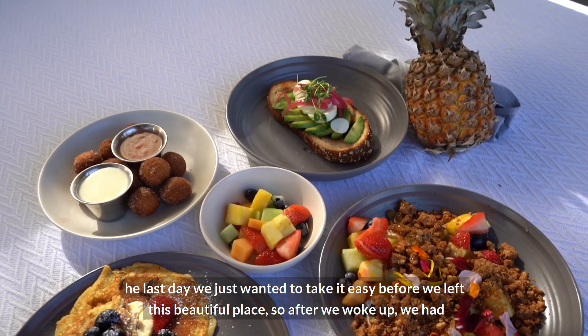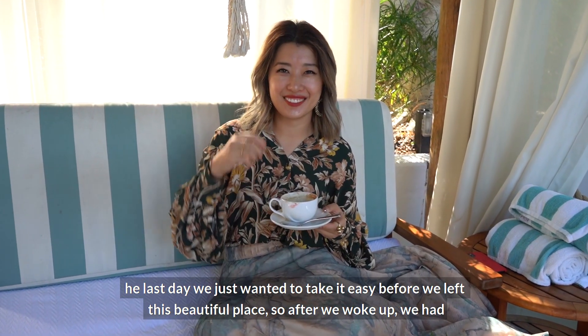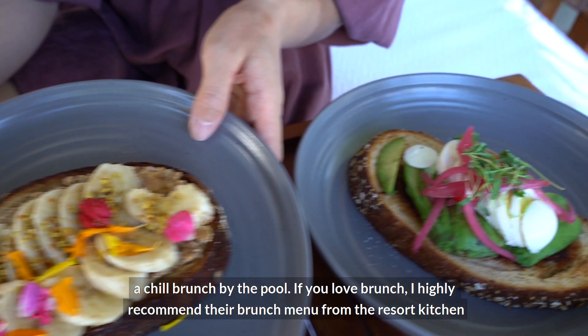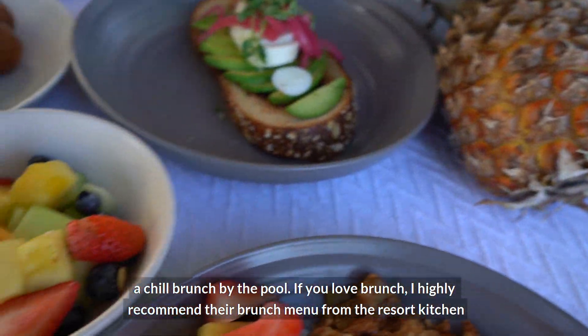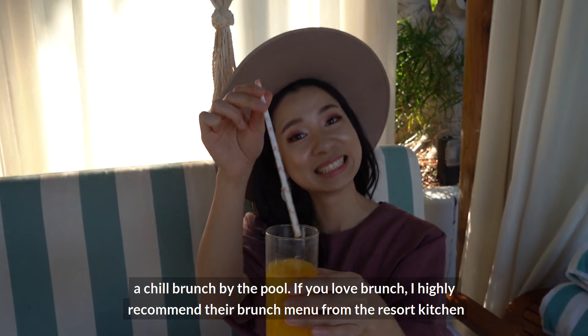On the last day we just wanted to take it easy before leaving this beautiful place. After we woke up, we had a chill brunch by the pool. We finished some shots inside the resort and finally got to eat — we ordered the food around 8 a.m. and didn't eat until much later. If you love brunch, I highly recommend the brunch menu from the resort kitchen.